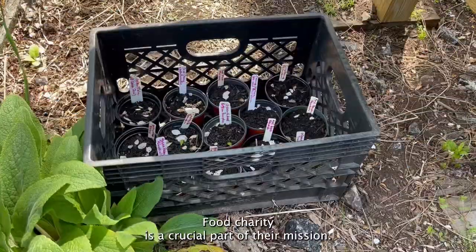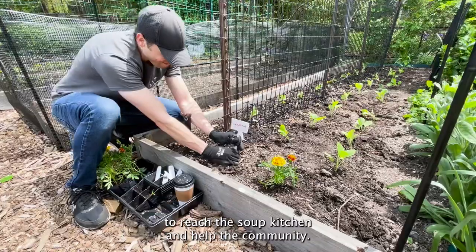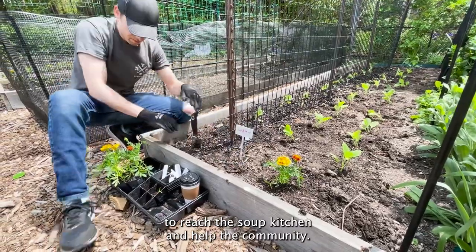Food charity is a crucial part of their mission. We have a lot of gardening that is designed to reach the soup kitchen and help the community.